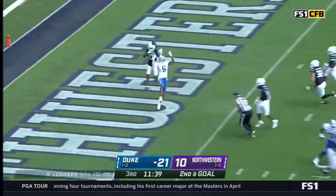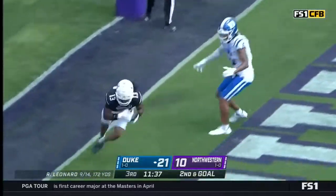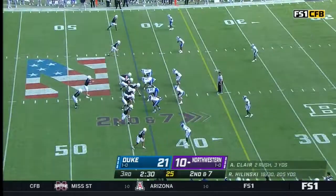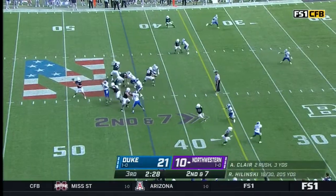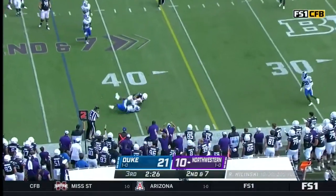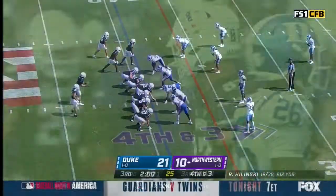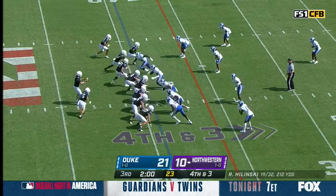Leonard to the end zone — to the end zone — pick up! Oh my goodness, how about that! Caught somehow by Gordon — okay, he's got elite hands. Elite hands; the go-to option is the tight end Gordon.